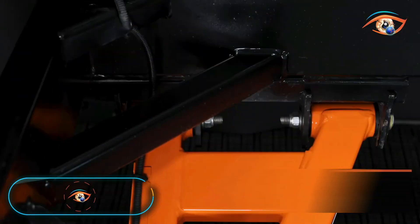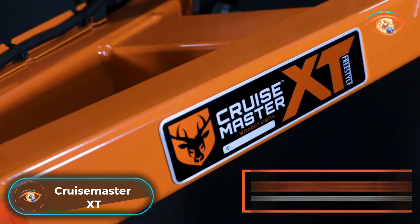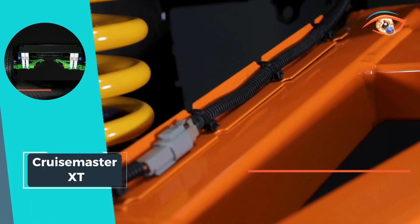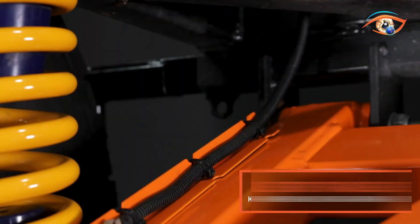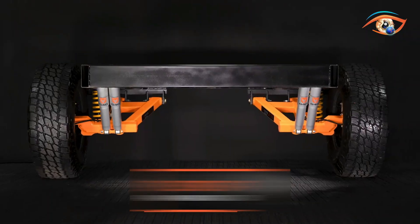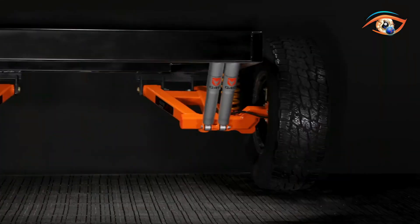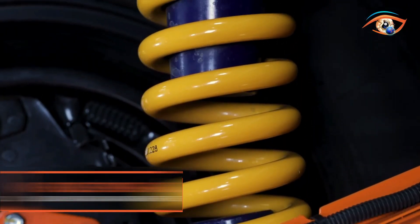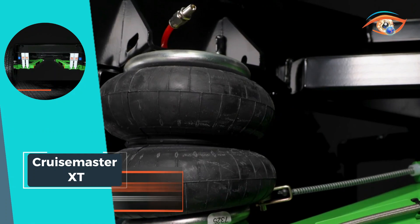The Cruise Master XT stands out as the epitome of versatility in the caravan and trailer system realm, offering a plethora of options to craft the ideal suspension for diverse needs. Boasting flexibility, it comes in air or coil variants, allowing users to tailor their experience to specific preferences. Further enhancing customization, the system offers a choice between electric drum or hydraulic disc brakes, catering to individual braking preferences.